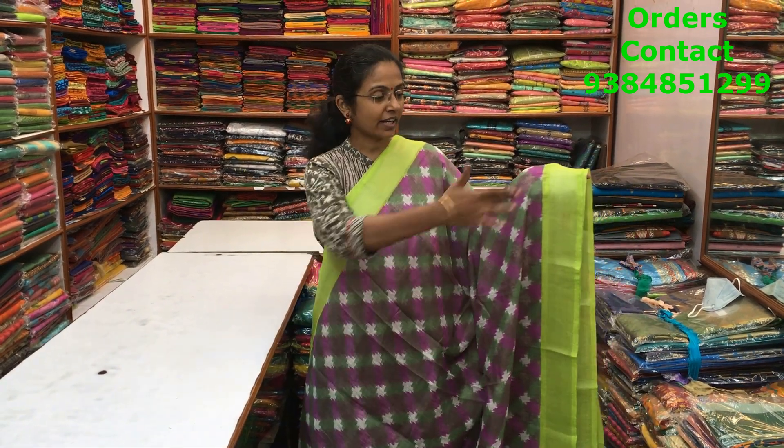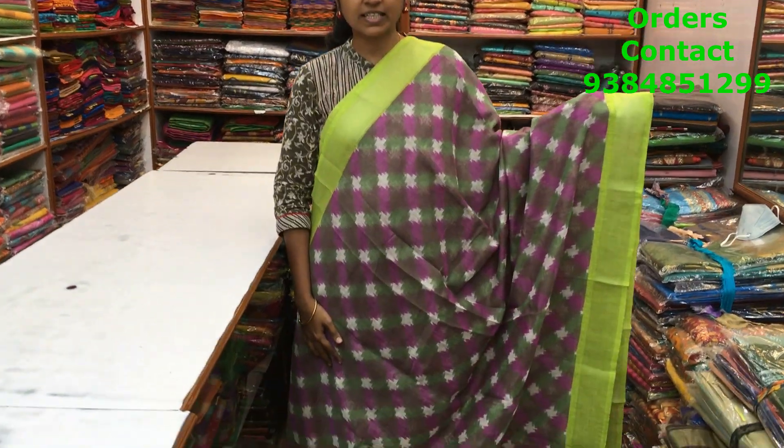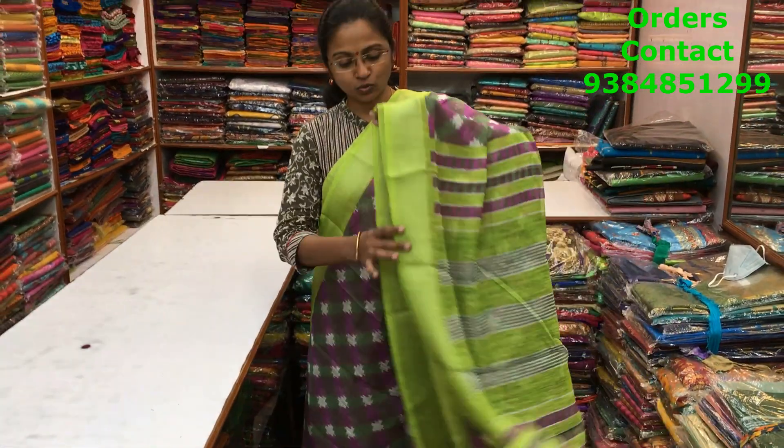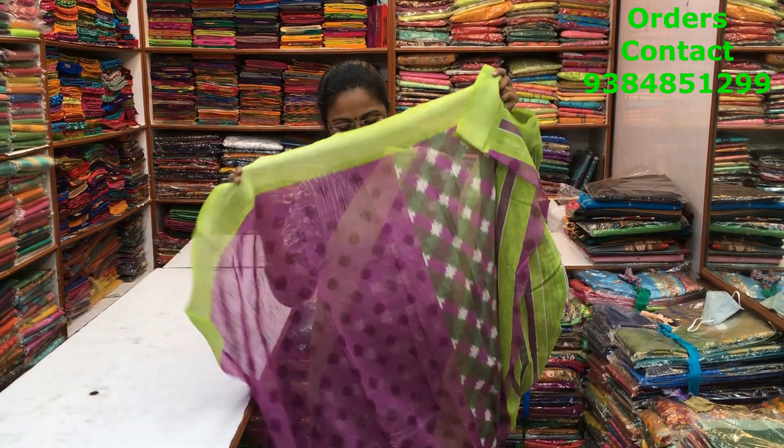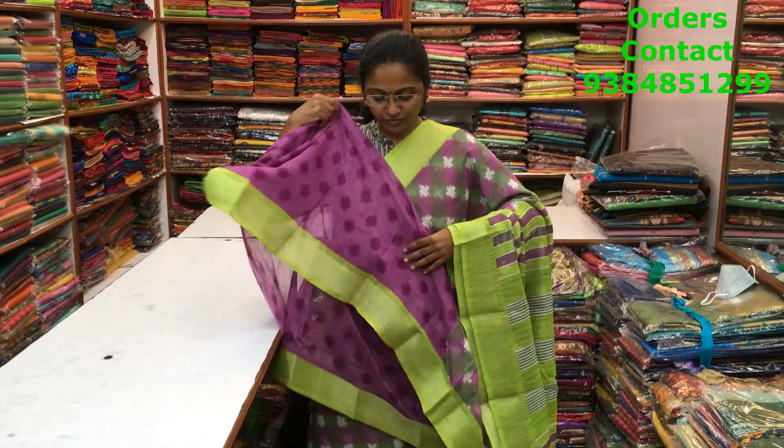A very beautiful light violet and green mixed shade in the mixed cotton variety with a nice green border on both sides with silver zari. A beautiful design running through the body. The pallu and blouse of the saree are shown here and the price of the saree is ₹700.